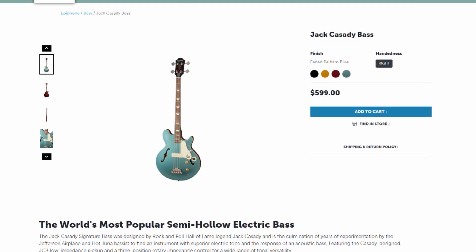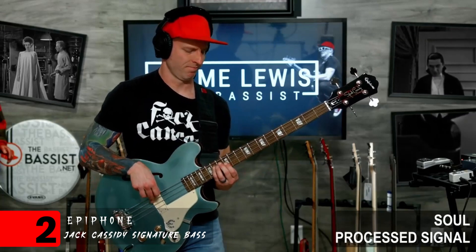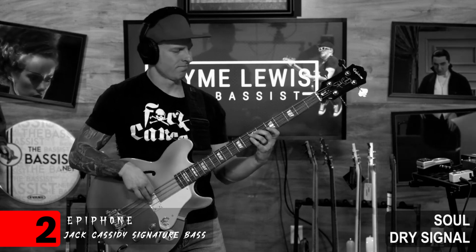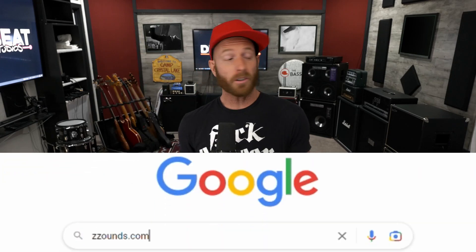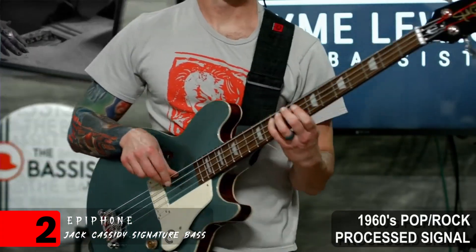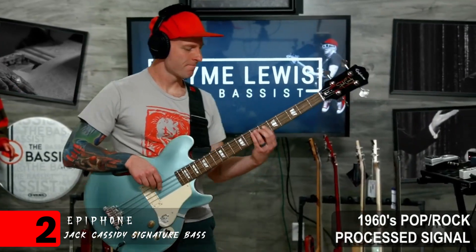Coming in at number two, we've got the Epiphone Jack Cassidy Signature Bass. As soon as it came in, I called up Billy over at Zounds — shout out to Zounds — and I told him: you're not getting this one back. You're going to have to pry this instrument from my cold, dead fingers. We cracked up over every little thing with this one.